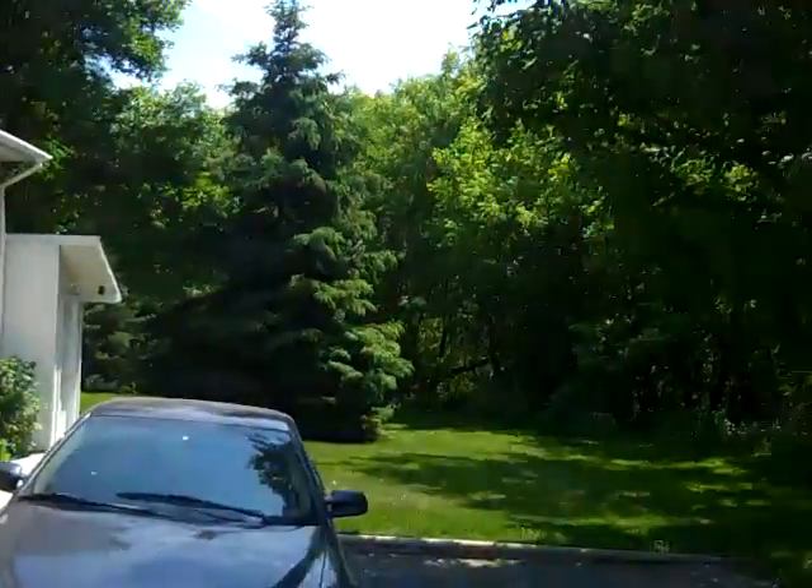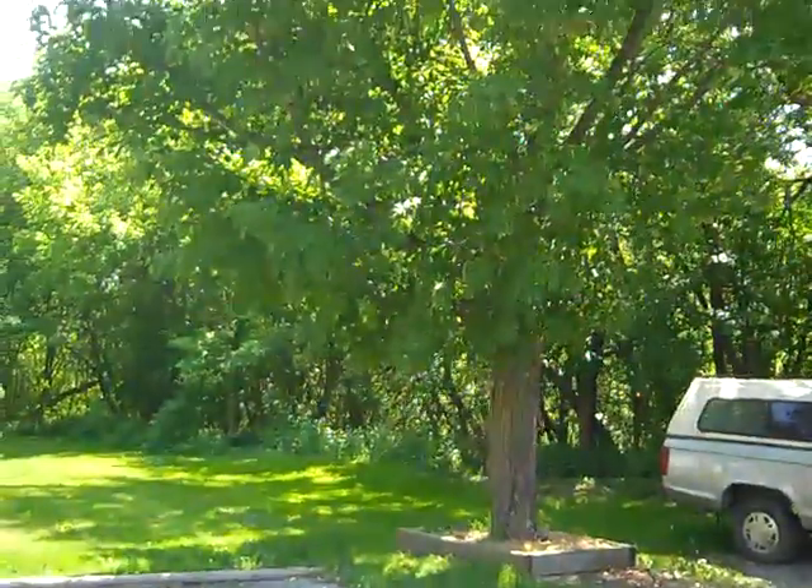As you can see as we pan around, it's got a beautiful yard, lots of trees. There's a park out back.